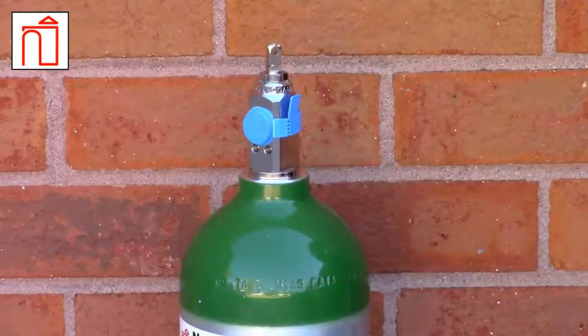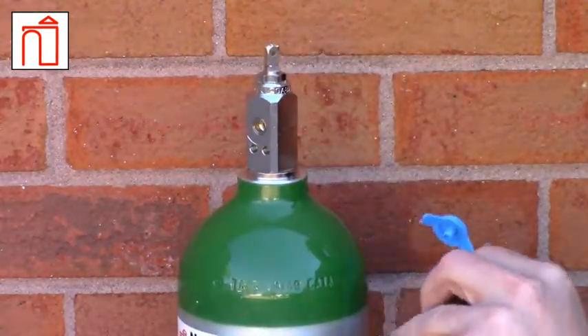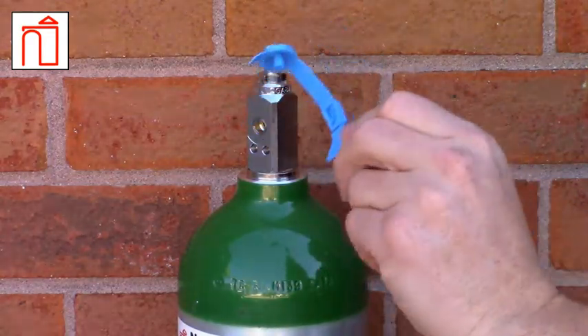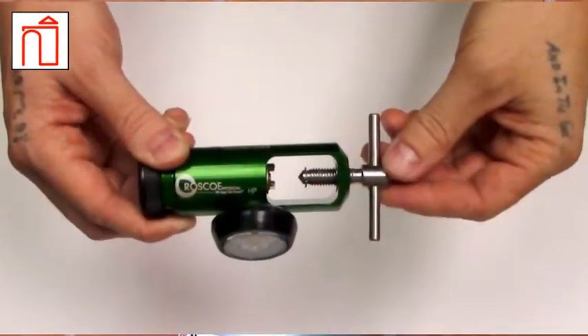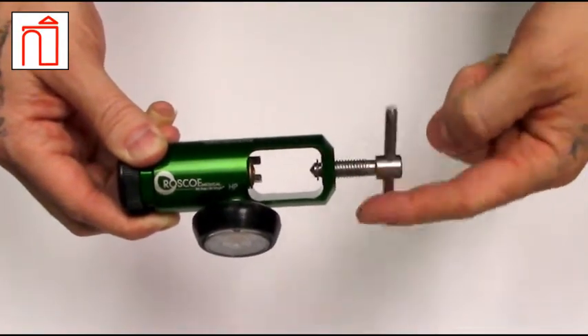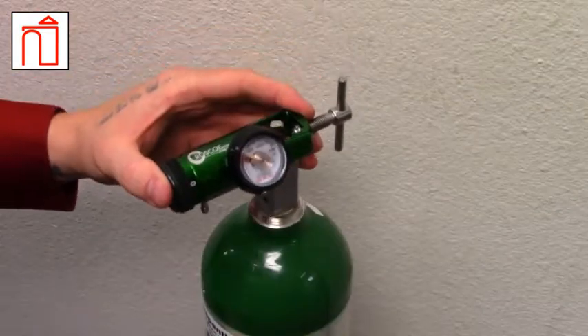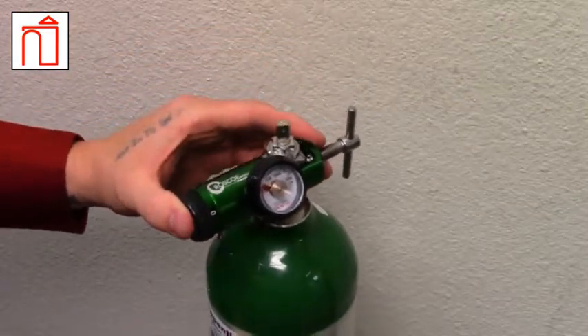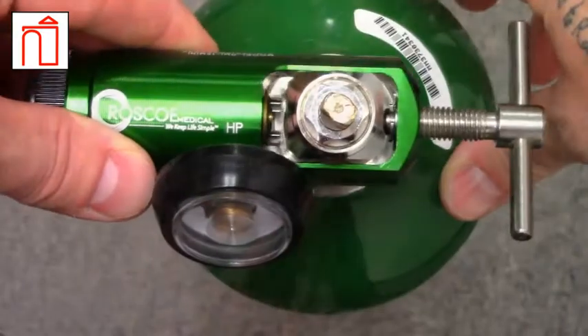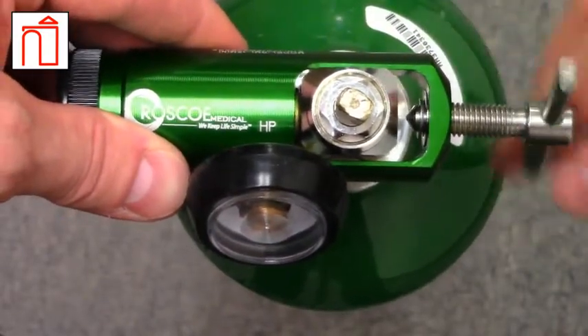Oxygen cylinders are delivered with a seal in place along the valve stem. When ready to use, simply pull down on the tab to break and remove. Unscrew the regulator bolt until it stops turning, or until the pointed end is flush with the metal. Slide the regulator onto the cylinder's valve stem and align the two male prongs on the regulator with the female openings on the cylinder, then gently slide into place.